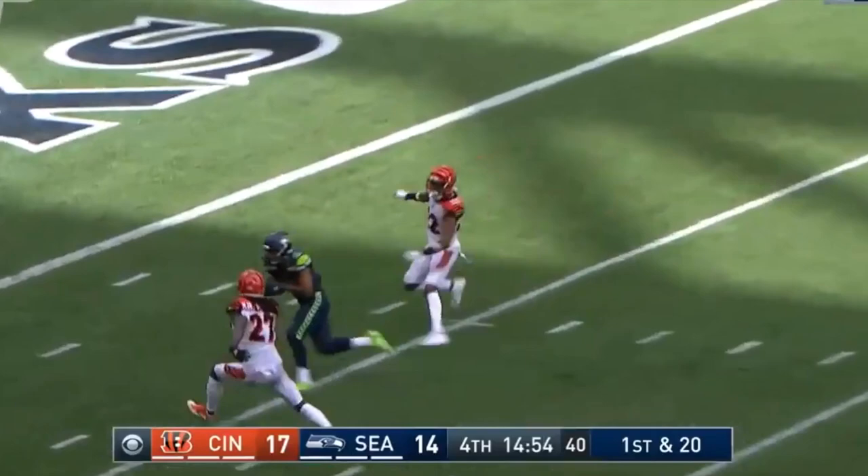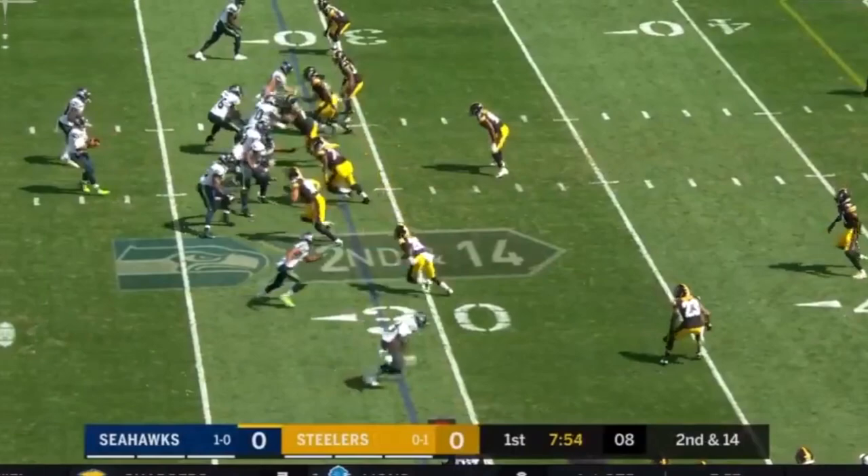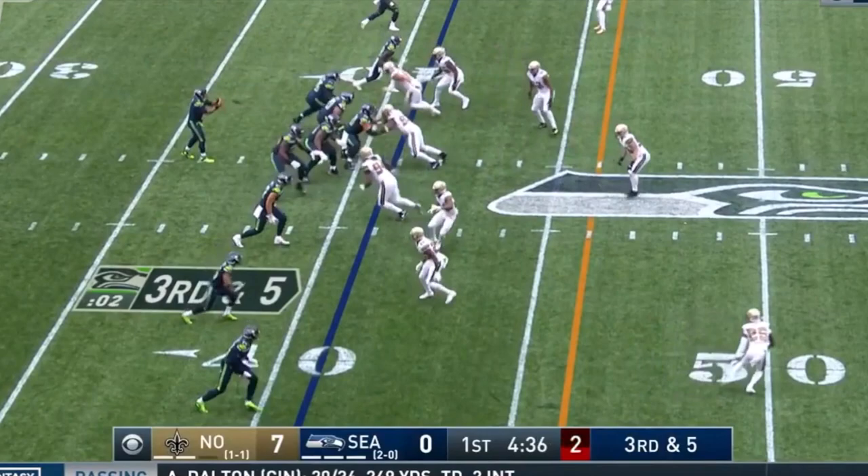It's Tyler Lockett for the touchdown! Second down and 14, Wilson complete for Lockett — he breaks free, has a first down and more, finally shoved out of bounds. Time for Russell; he slides to his left, throws — got his man, it's Lockett!